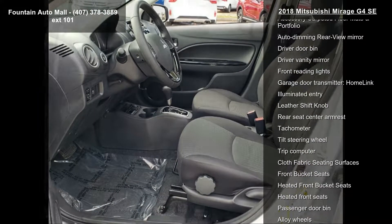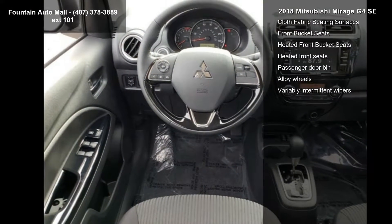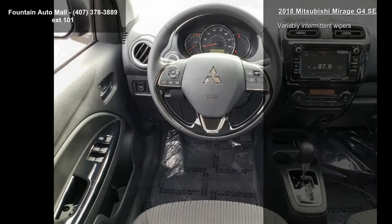Additional features include air conditioning, automatic temperature control, rear window defroster, and accessory remote engine start. If you are looking for a new car, this might be the one.